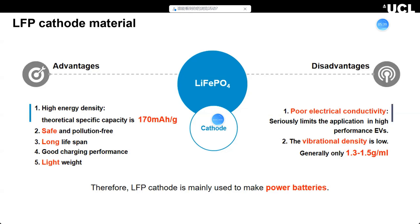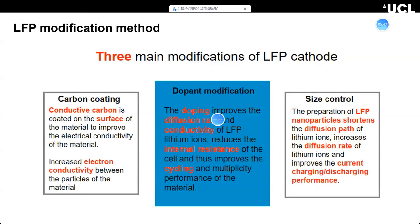Over the last few years, there are three main modification methods to increase the performance of LFP. On the left is carbon coating — the most commonly used modification method. Carbon is coated on the surface of the materials to improve electrical conductivity and increase actual connectivity between the particles in the cathode. The second method is size control: using nano-particle LFP instead of large particles shortens diffusion paths and increases the lithium-ion diffusion rate, improving charging and discharge performance.